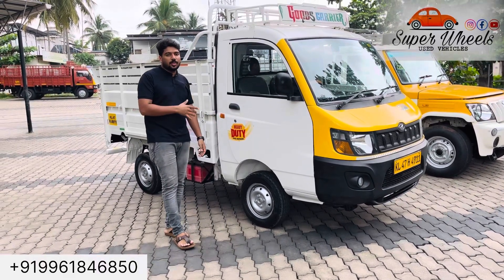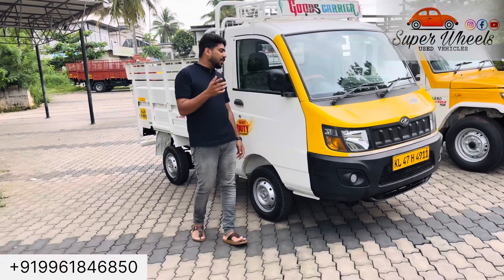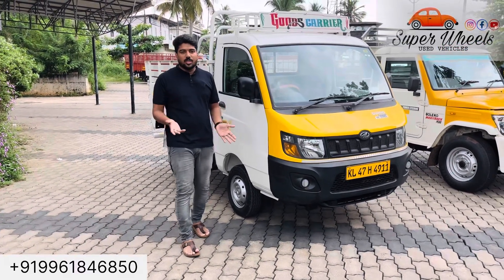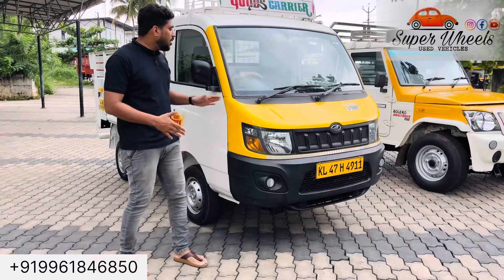The tax is coming due. The insurance is also coming due. There is no replacement needed.